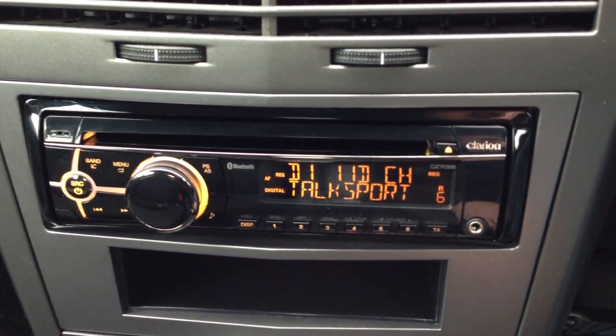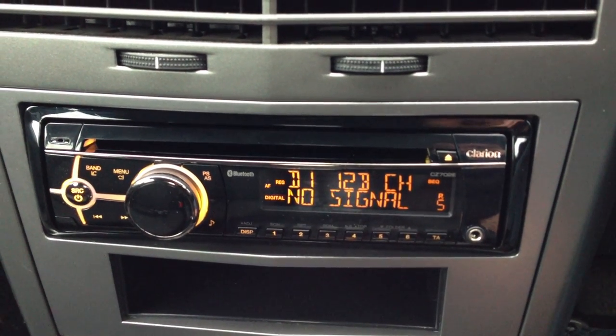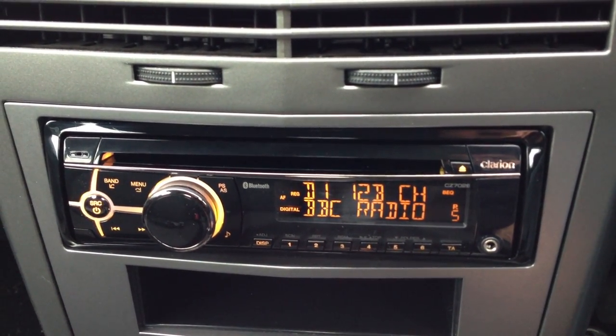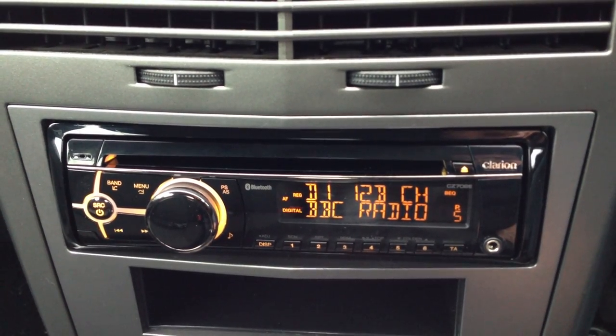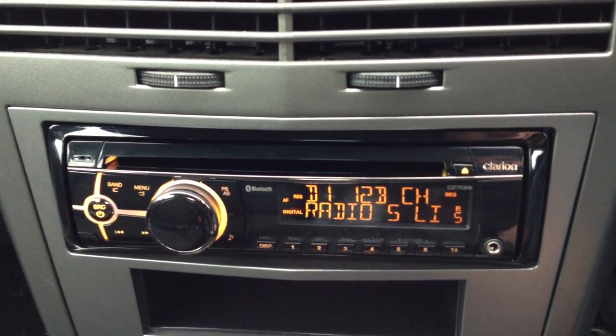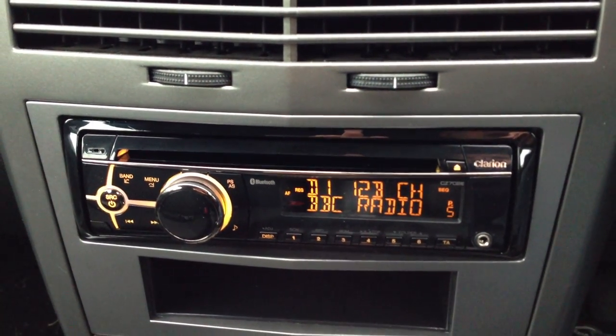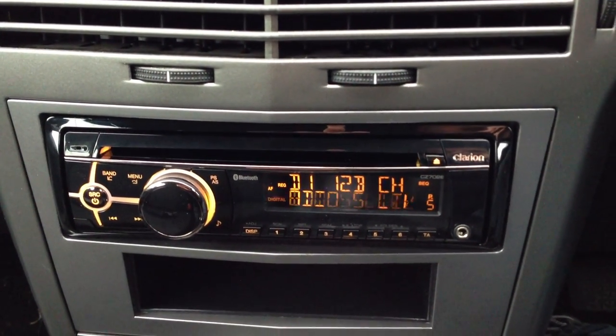There you go — TalkSport, Radio 5 Live. Great little stereo and it's also got adjustable illumination so we can match it to the dashboard colour.